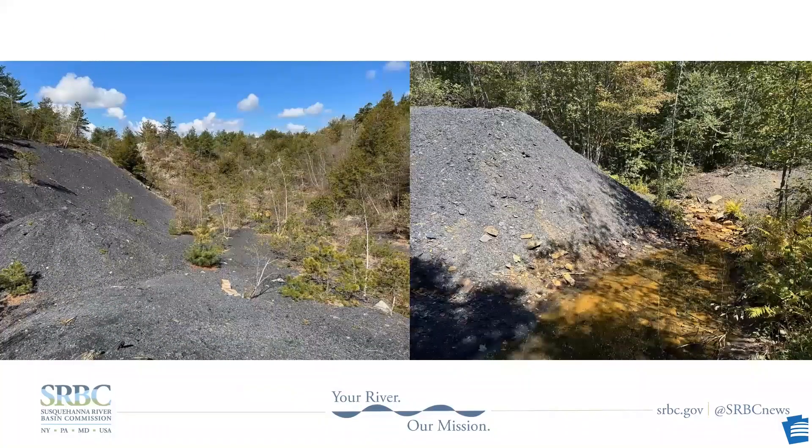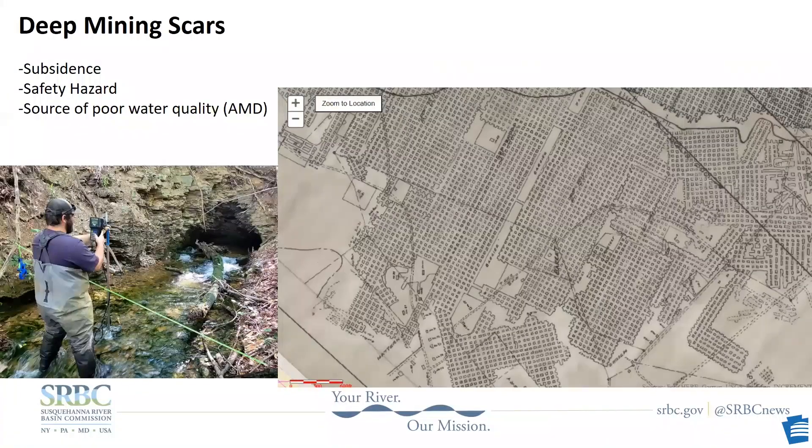This is a picture of two spoil piles. On the right, you can see the stream is stained orange, and that's from iron leaching out of the spoil piles. Deep mines fill with groundwater and become abandoned mine drainage.